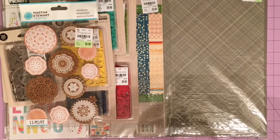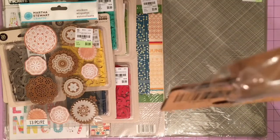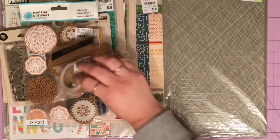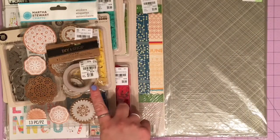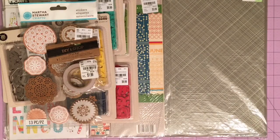I also bought this washi tape from the DIY Shop — it's a wood grain washi tape. It says 'wood veneer tape' but it's just washi that looks like wood grain. I have another roll or two of wood grain tape already, but I use it very sparingly, so I thought having one more might mean I use it more.